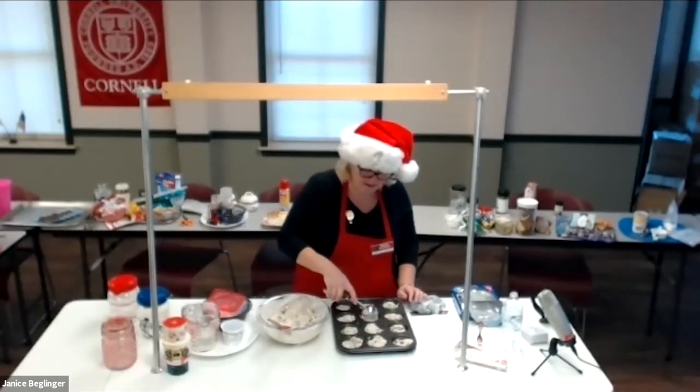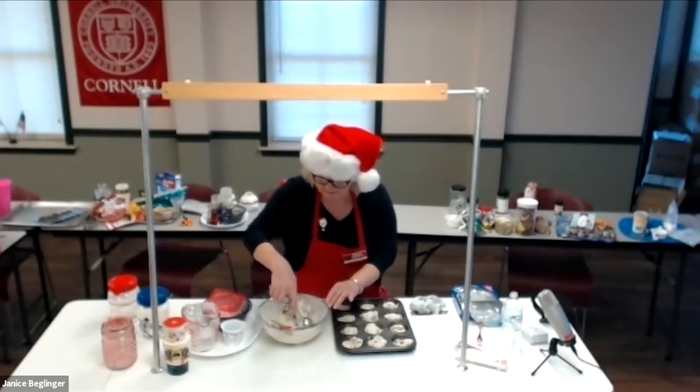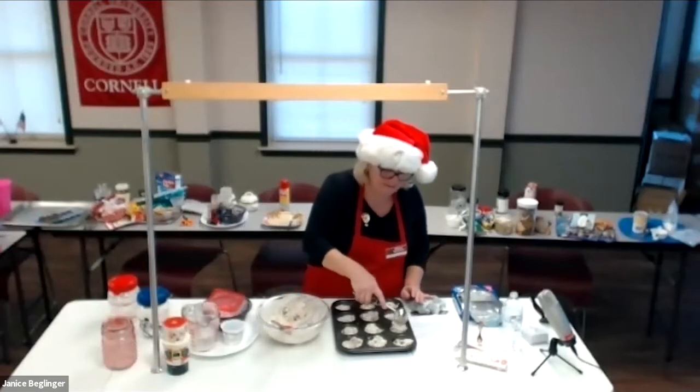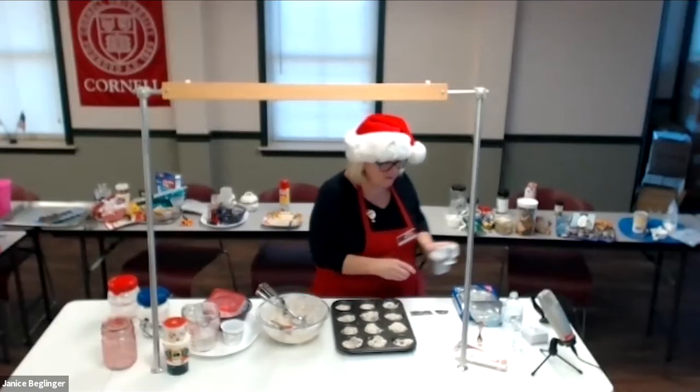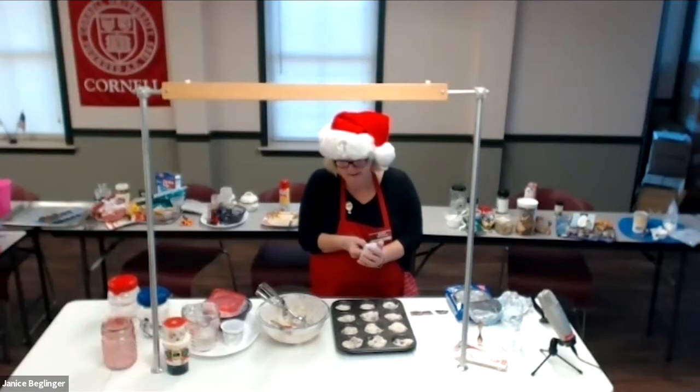This is going into a 400-degree oven. It says 20 minutes, but I'm going to set it at 15 since I don't know this oven.